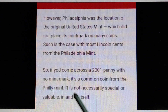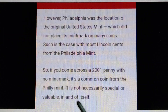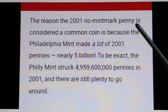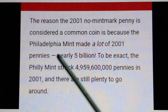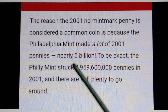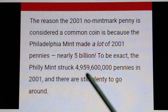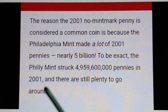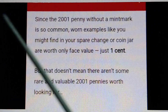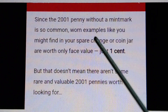So if you come across a 2001 penny with no mint mark, it's a common coin from the Philadelphia Mint — not necessarily special or valuable in and of itself. The reason it's considered common is because the Philadelphia Mint made a lot of 2001 pennies: nearly five billion, to be exact. The Philadelphia Mint struck four billion, nine hundred fifty-nine million, six hundred thousand pennies in 2001, and there are still plenty to go around.